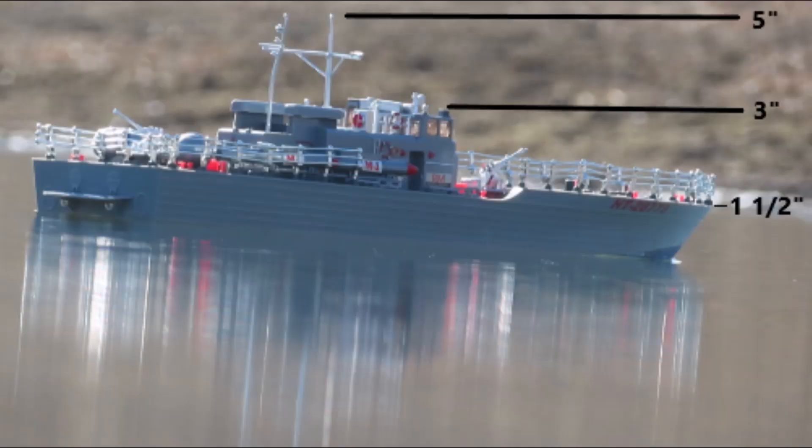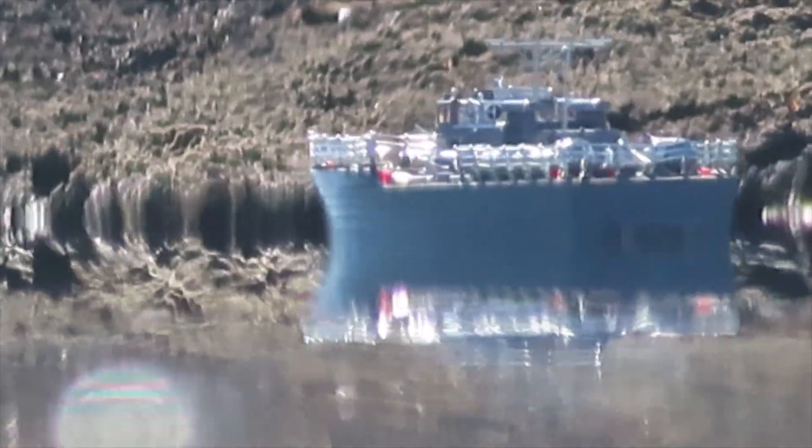In the previous video, we took the RC ship out to around 600 feet from the observer, and the light from the hull of the ship did not arrive to the viewer. We had to raise the viewing height to receive the light from the ship in full.